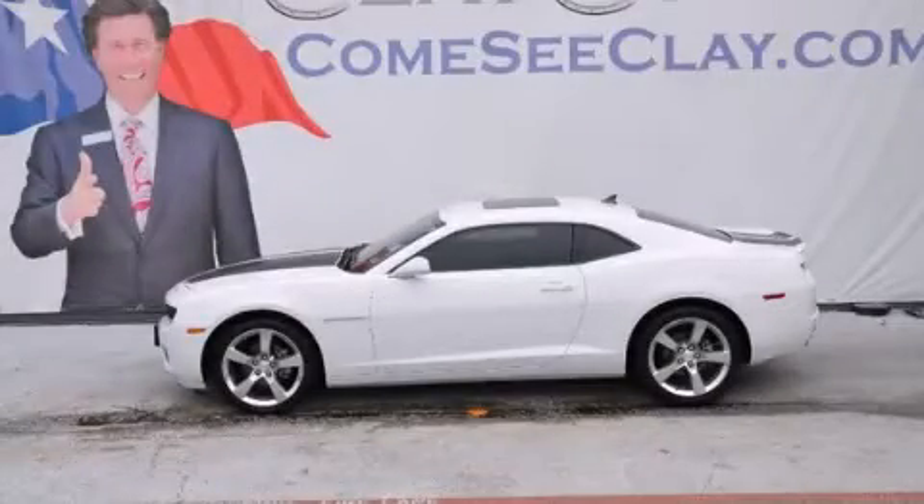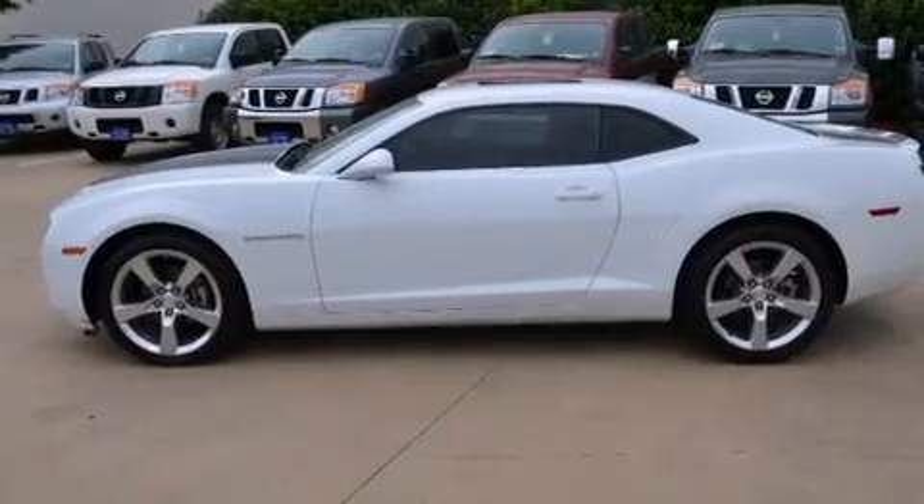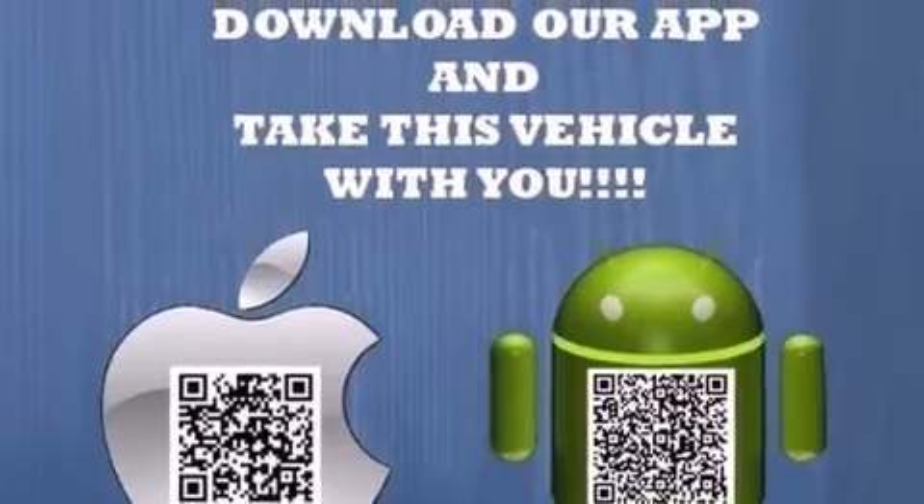This is a 2011 Chevrolet Camaro, pushing the limits of automotive excellence. It has a 3.6-liter, six-cylinder engine and an automatic transmission.